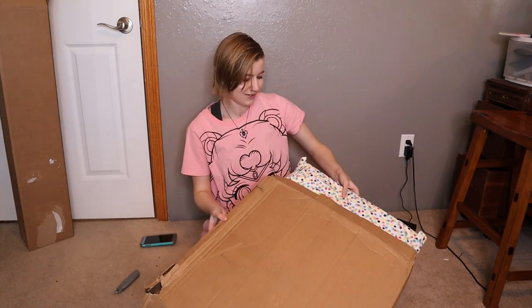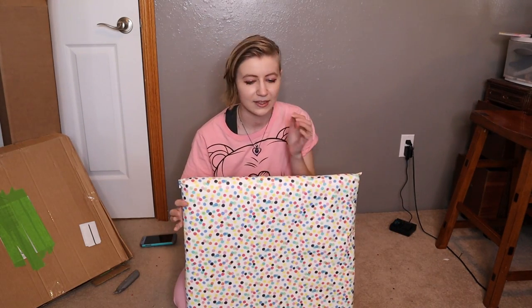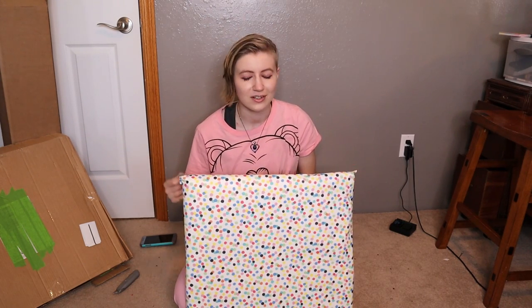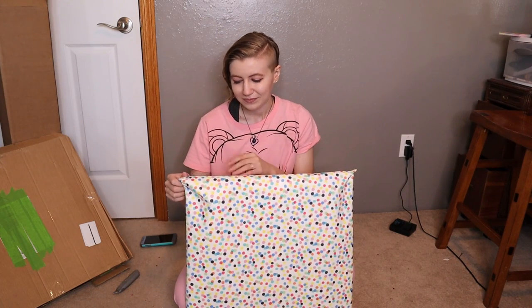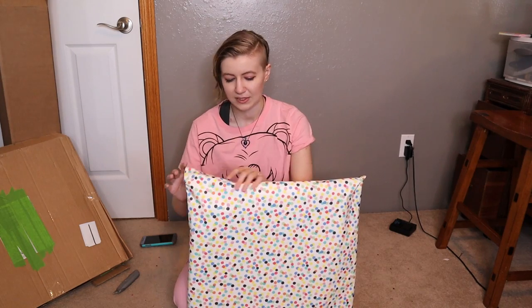Aw, that's sweet — it wrapped it. If you've watched any of the other small business unboxings, one of my favorite things is just how small businesses will go the extra mile for you. They'll give you freebies, stickers, wrap it for you. And that's why I love doing these videos and supporting these small businesses.